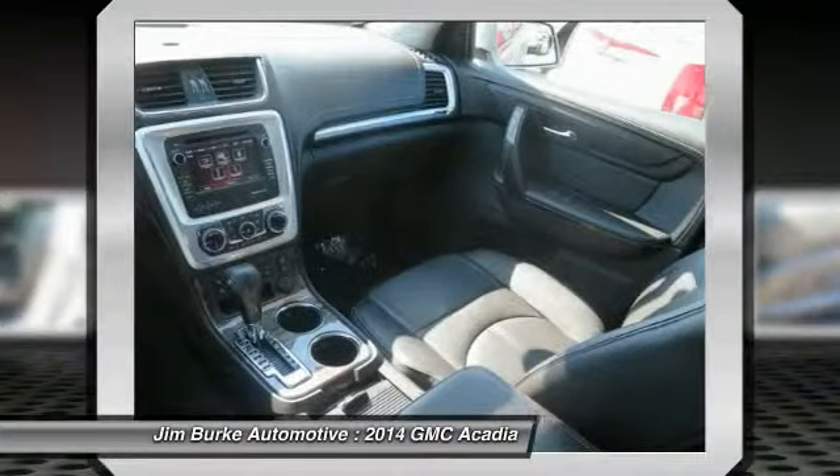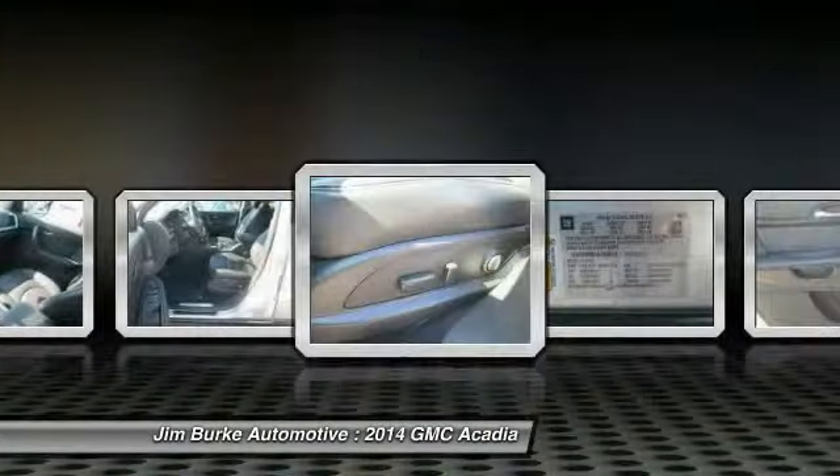Front power steering. If you like it online, you'll love it in your driveway. Take it for a spin today.